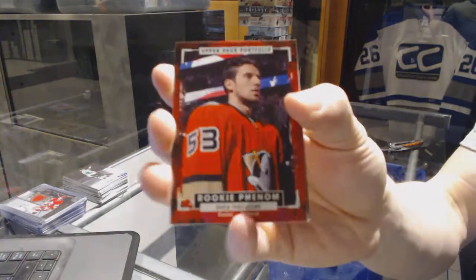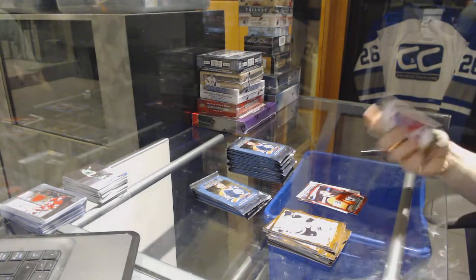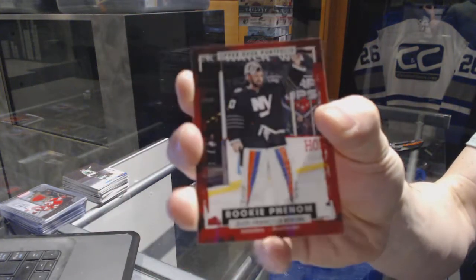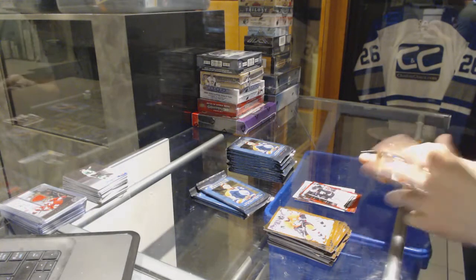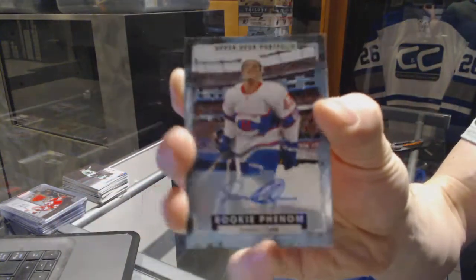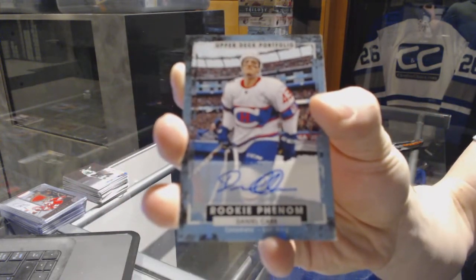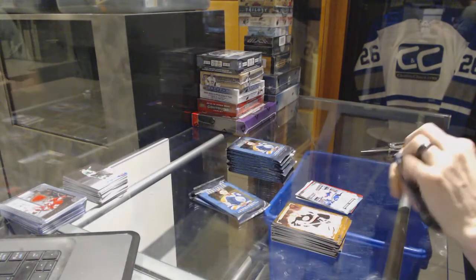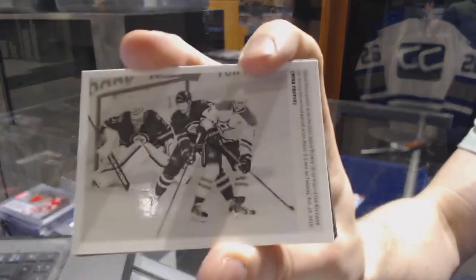Rookie for the Anaheim Ducks Shea Theodore, rookie for the New York Islanders Jean-Francois Berube, we've got a rookie autograph for the Montreal Canadiens Daniel Carr, and a wire photo for the Dallas Stars Jamie Benn.